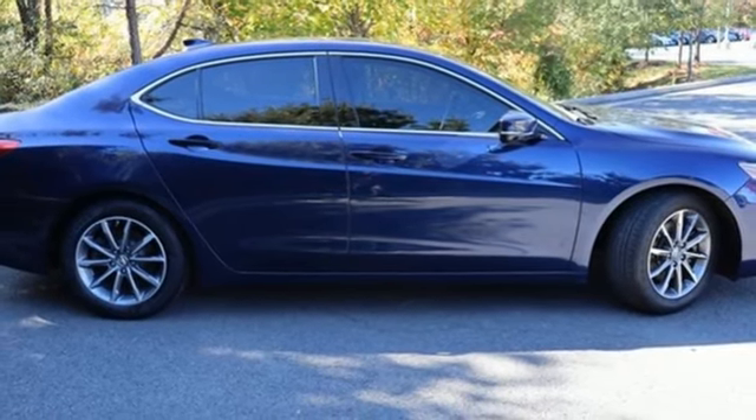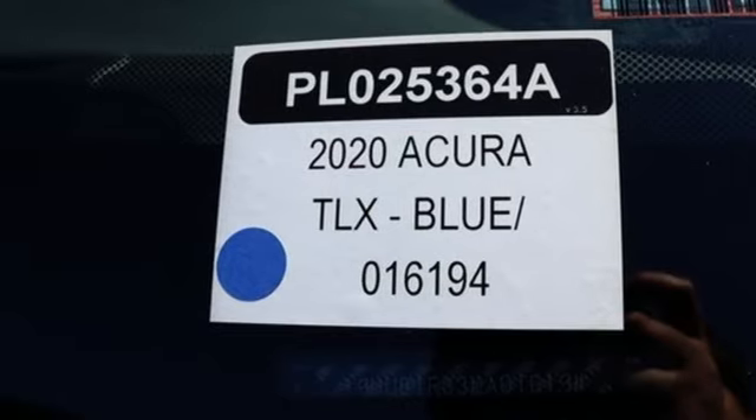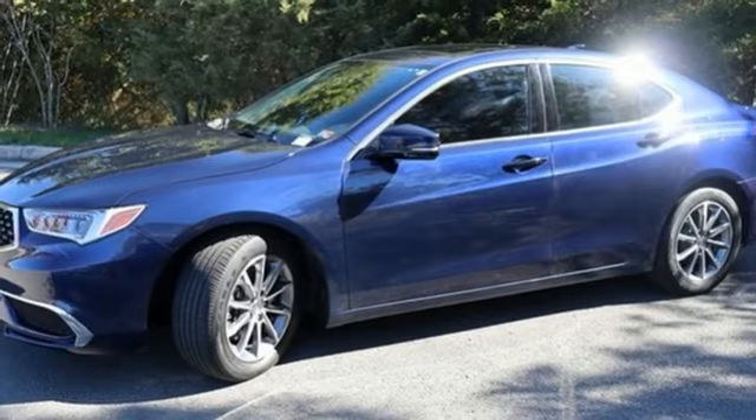AM-FM satellite radio, front heated sports seats, automatic suspension management, auto-dimming rearview mirror, and LED low and high beam headlights.